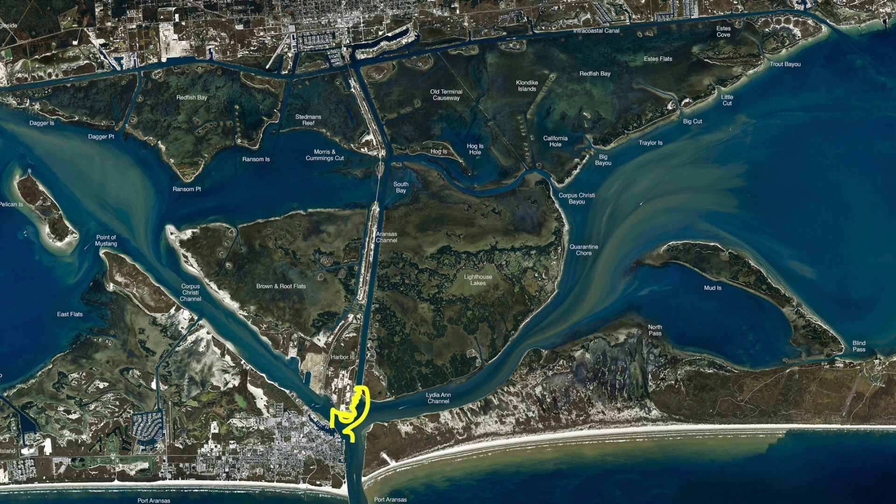If you come on the other side of this point of Port A, the bull reds have moved over here. We've been catching bull reds in about 25 foot of water using cut mullet, cut ladyfish, or even cut menhaden — been working.